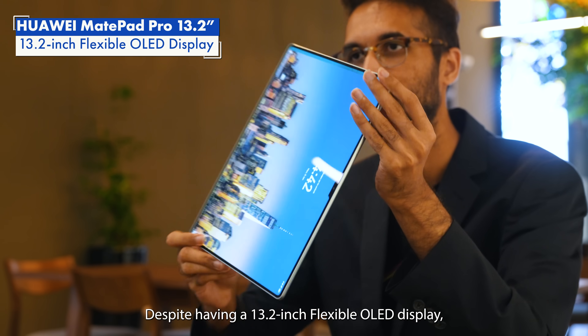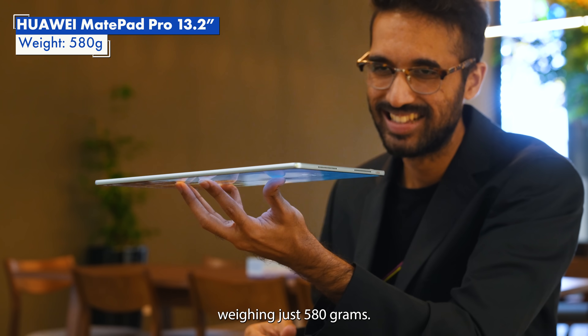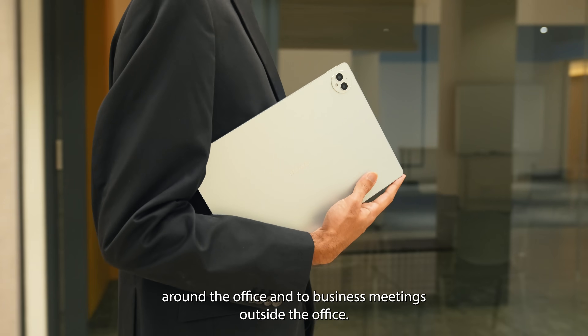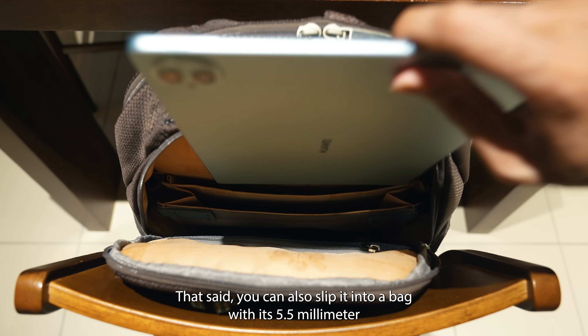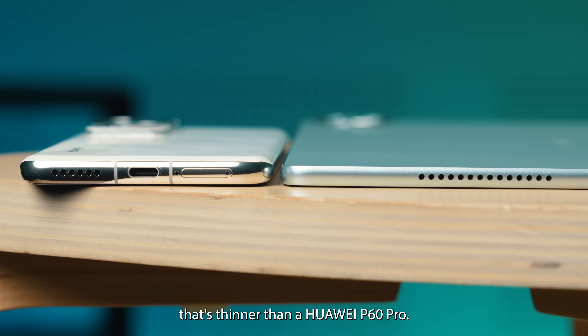Despite having a 13.2-inch flexible OLED display, the MatePad Pro 13.2 is one of the lightest tablets on the market, weighing just 580 grams. This makes it easy to carry to the office, around the office, and to business meetings outside the office. You can also slip it into a bag with its 5.5-millimeter thin body taking up very little space — that's thinner than a Huawei P60 Pro.